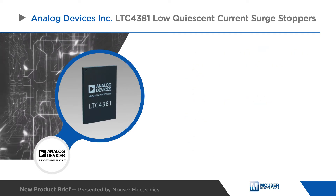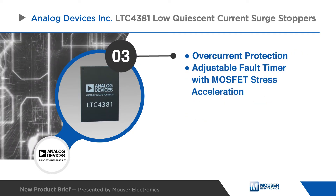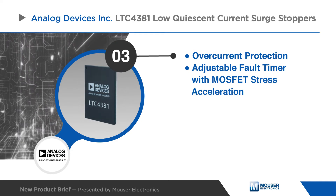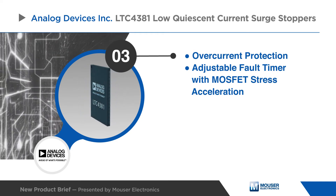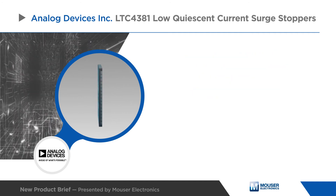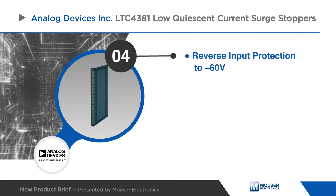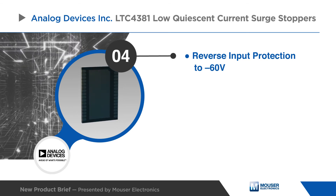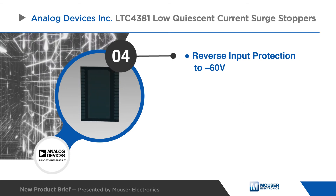Overcurrent protection is also provided, where the operating time in both overcurrent and overvoltage conditions is limited in accordance with MOSFET stress. The device's gate pin drives back-to-back MOSFETs for reverse input protection, eliminating a Schottky diode solution's voltage drop and dissipation.